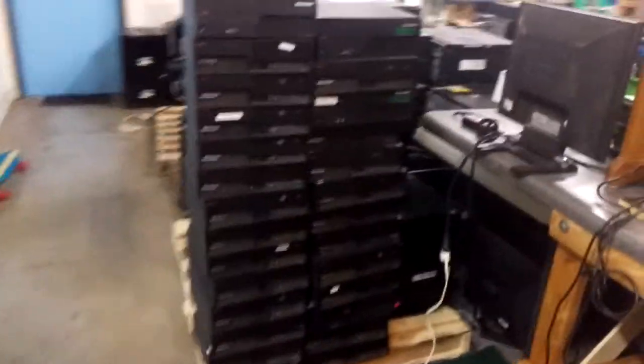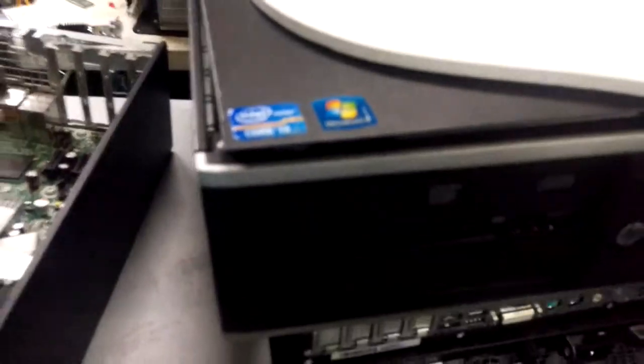Here is a stack of Lenovo computers — these are nice ones. And here are our HP series. The vast majority of these are actually Core i3 processors.